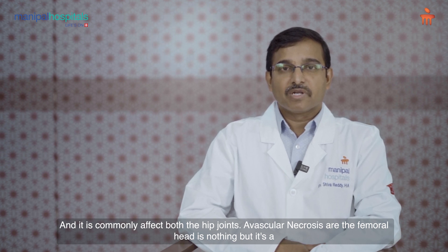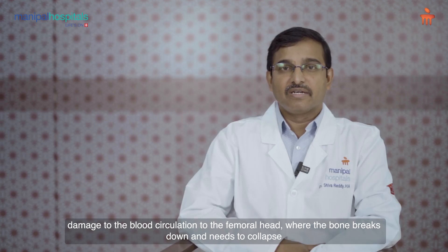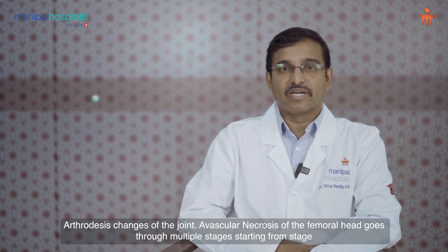Avascular necrosis of the femoral head is damage to the blood circulation to the femoral head, where the bone breaks down and leads to collapse of the bone and damage to the joint, affecting the movements of the joint and leading to arthritic changes.